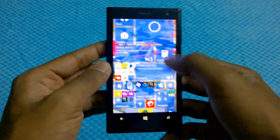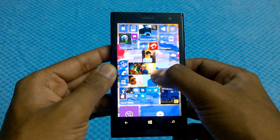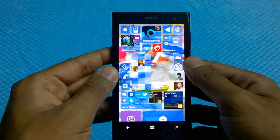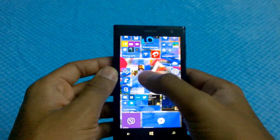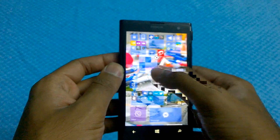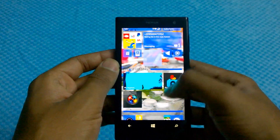There are also new tile sizes for particular applications like People — you can now have a vertical alignment, and for people who wanted a vertical alignment, kudos. And you also have those lovely live folders options as well.